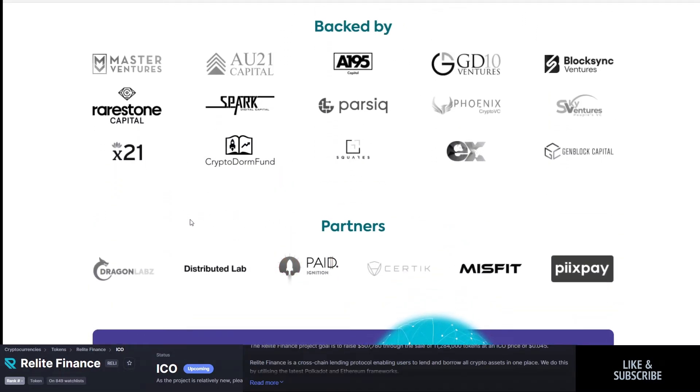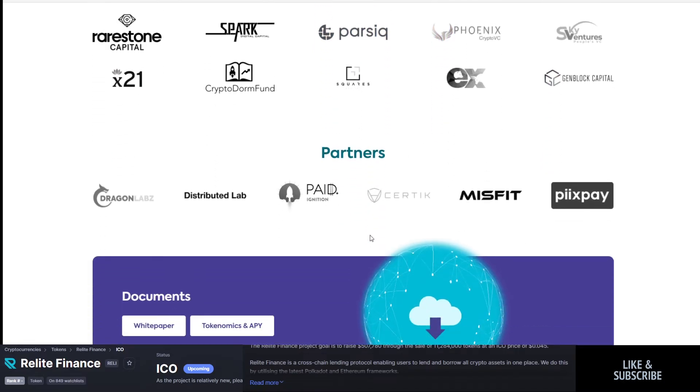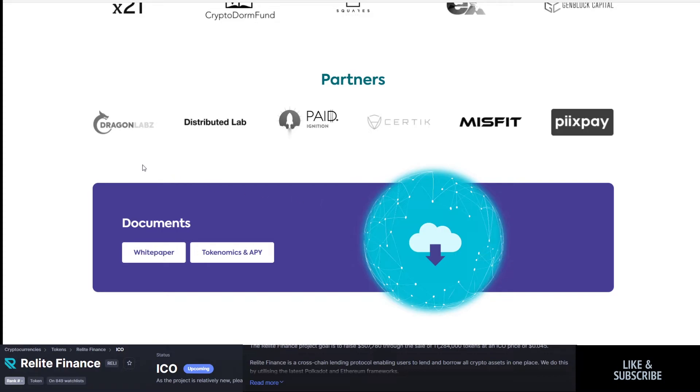They have a big list of partners and backers — that's part of why I'm pretty excited about this. Backed by Master Ventures, AU21, AU195, GD10, X21, Rarestone, Genblock, Squares, Parsec, and Phoenix. Some decent names. They're also partnered with Dragon Labs, Distributed Lab, Paid Ignition, Certik, Misfit, and Pixpay. They're featured in the news under some popular names.